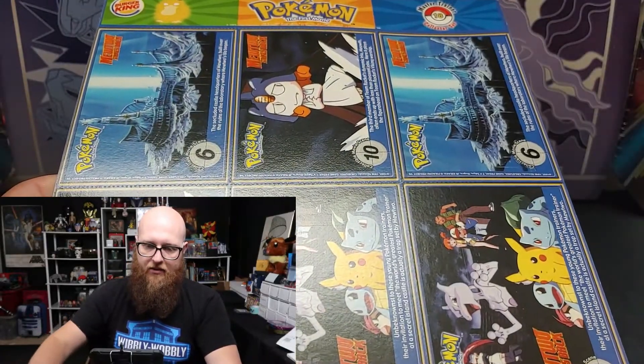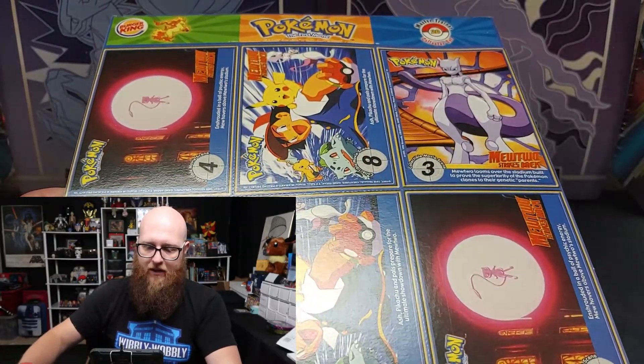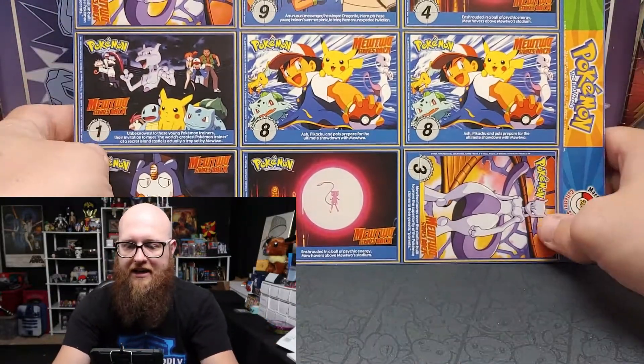Number fourteen — you, my boy — number fifteen Squirtle, so there's the starter trio. Number sixteen Cubone, number seventeen Dragonite, number eighteen Psyduck, number nineteen Vileplume, and number twenty is Rapidash. So one through twenty — it looks like there were 20 collector sets, these Master Sets of cards. Very, very cool.